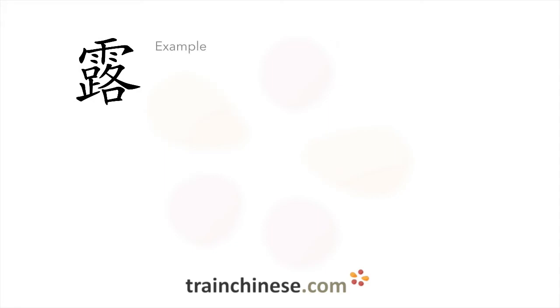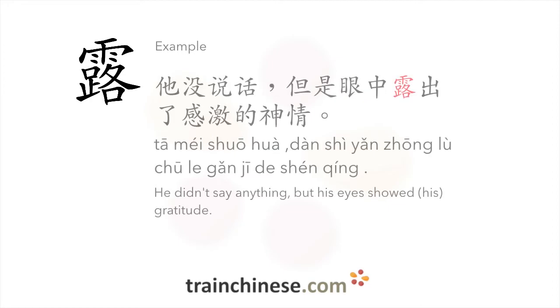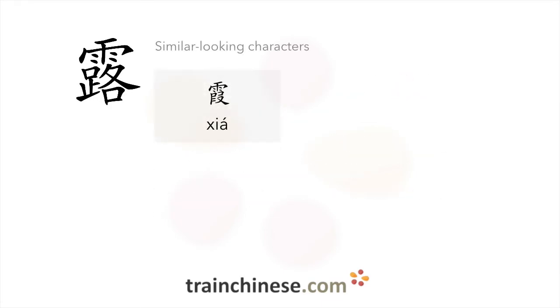Let's look at some examples. 他的脸上总是会露出微笑。 他没说话,但是眼中露出了感激的神情。 Here are some characters that look similar.